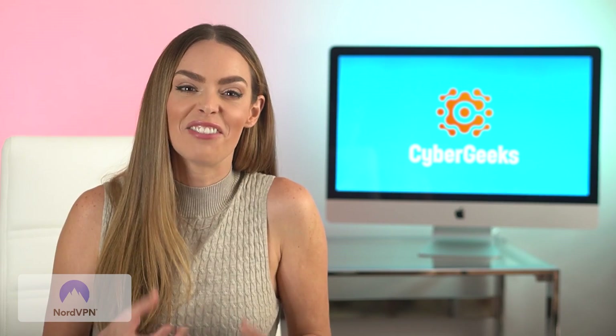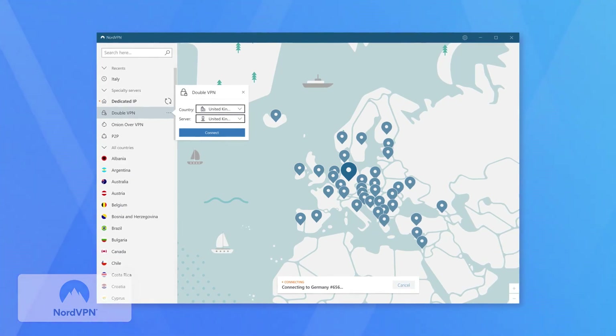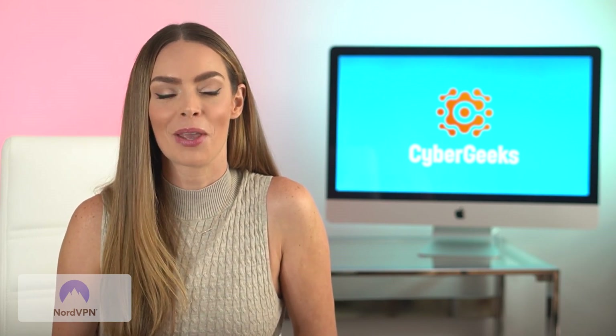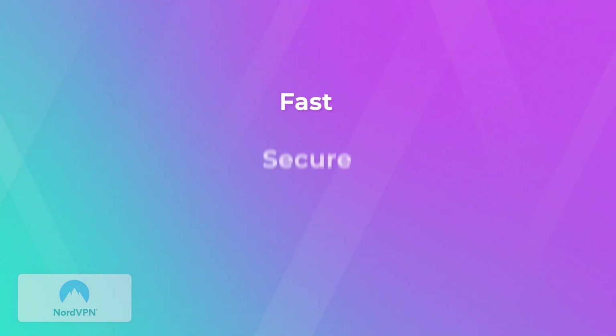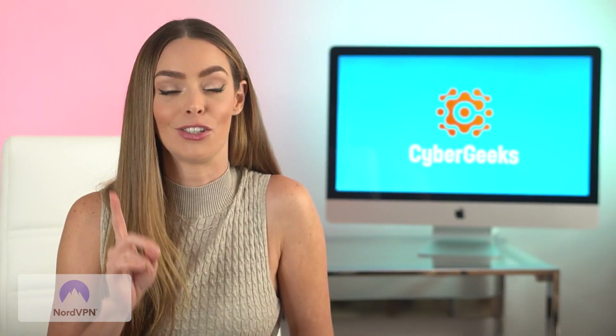Nord is a great mix of industry-leading security and features while still maintaining a clean, user-friendly interface. It has certain customizations for more advanced users, but it's simple enough that it saves a lot of us from ourselves — easy to use but can grow with your needs too. Most users just want a VPN that's fast, secure, reliable, fuss-free, and affordable, and that is Nord.